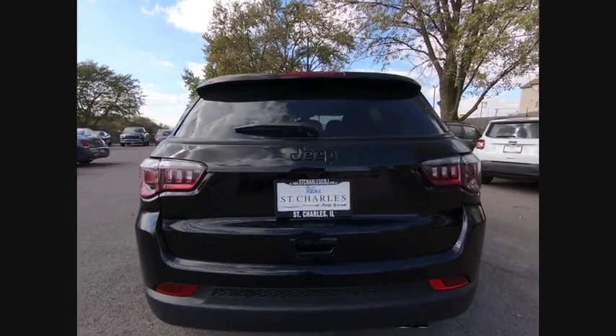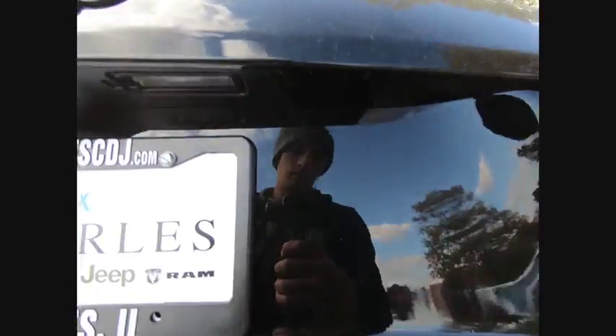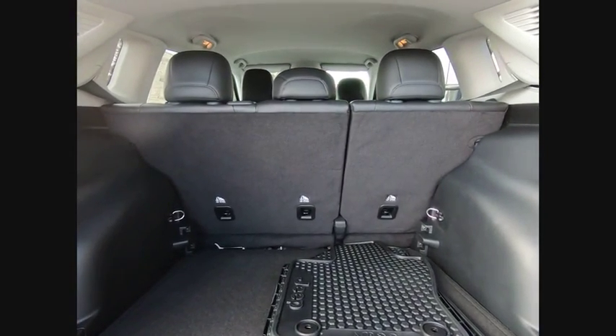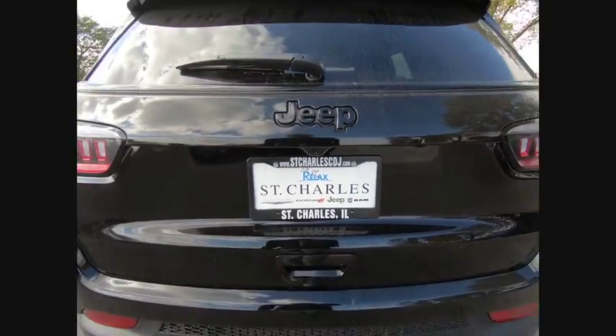Here are some of this vehicle's great options: traction control, remote engine start, air conditioning, dual airbags, power steering, four-wheel disc brakes, center armrest, heated front seats, heated steering wheel, and electronic stability control.